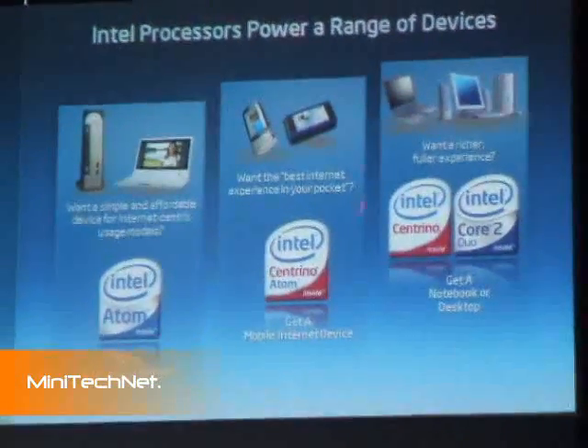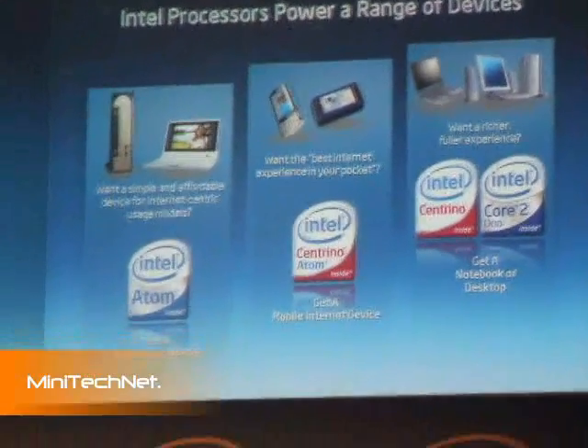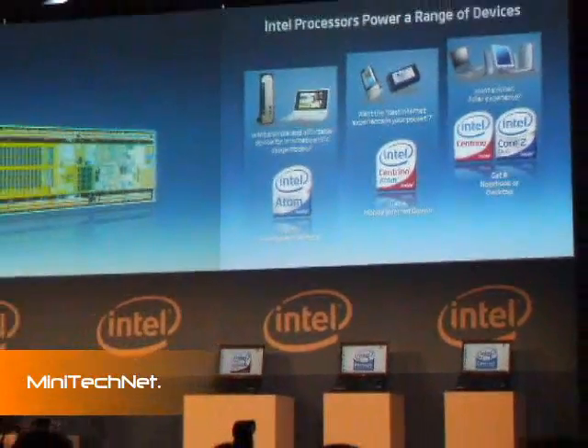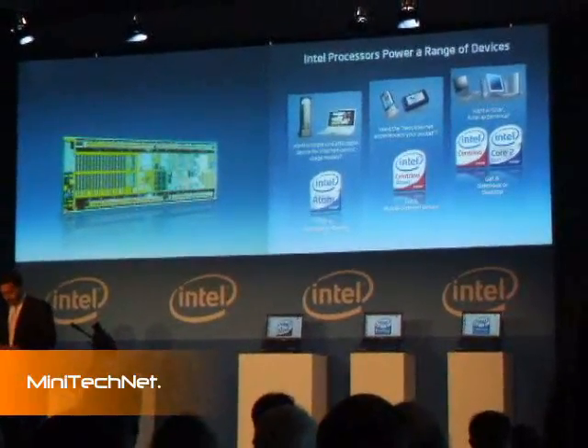These are the devices we just saw based on this architecture. And then for the full experience, you will have the technology that runs either on a desktop or on a notebook. We are going to be talking a bit more about this.